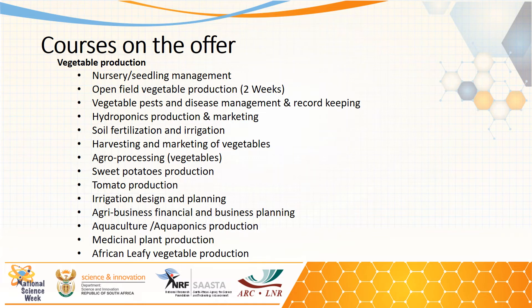We offer a range of courses at different levels — advanced, beginner, or for illiterate farmers. Topics include nursery and seedling management, open field vegetable production, vegetable pest and disease management, and hydroponics production. We can also break it down to specific aspects like soil fertilization and irrigation, harvesting, agroprocessing, or plant-specific topics like sweet potatoes or tomatoes. Separate aspects like irrigation design and planning, agri-business, financial and business planning, aquaculture, aquaponics production, medicinal plants, and leafy vegetable production are also offered.